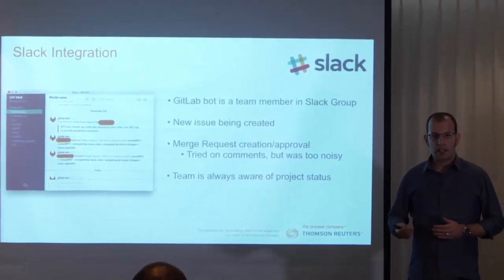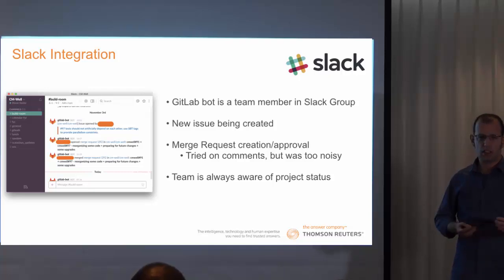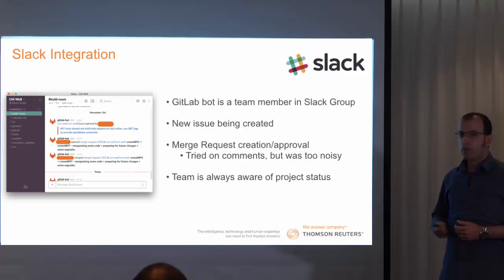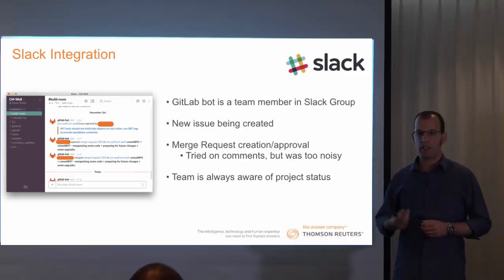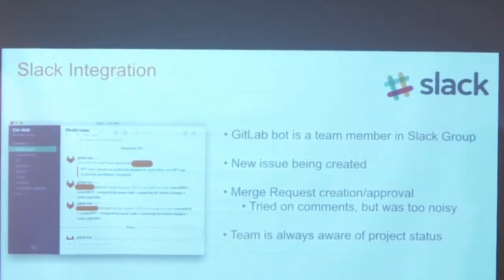We also integrated GitLab with our Slack chat service. Slack is a chat service which enables us to communicate and also run some ChatOps. We created a Slack bot and treat it as an equal team member. We get notifications when a new issue is created and when a Merge Request is created, so other team members can know about it and better respond. We also get notifications when a Merge Request is approved, so we know when new code is actually being merged to the system. We tried to get notifications on comments, but it was too noisy, so we disabled that feature. The result is that the team is always aware of the project status.